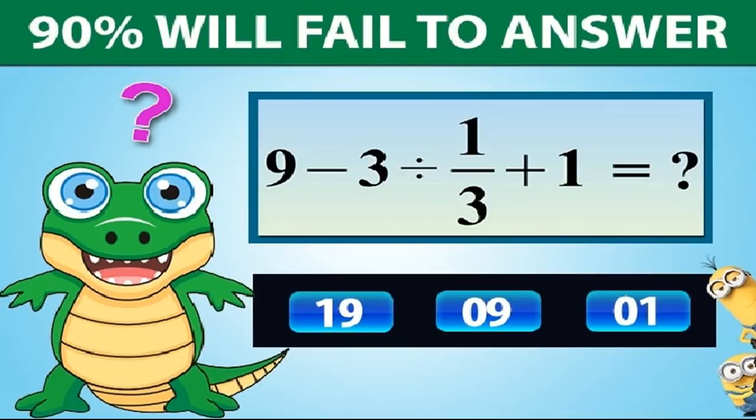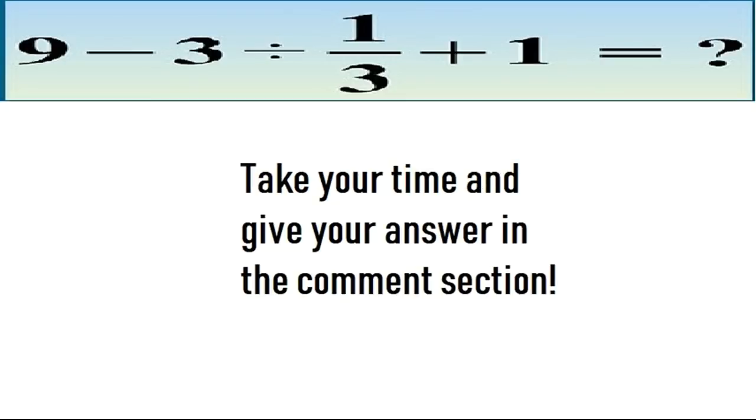Now moving on to the last puzzle, which is puzzle number 10. 90% will fail to answer. Can you solve this equation? Take your time and give your answer in the comment section. After that I will tell you the correct solution of this puzzle.